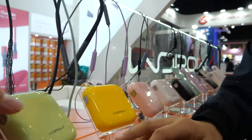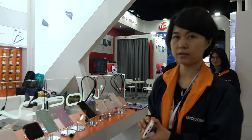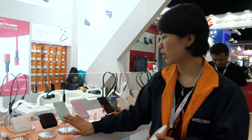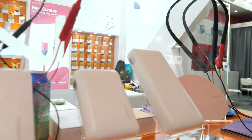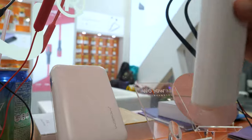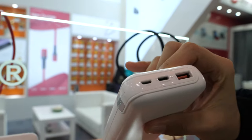Are they all 10,000 mAh or how much capacity? This one is 10,000 and this one is 20,000. Is this also PD? Yes, also PD, and it can be made in different colors.